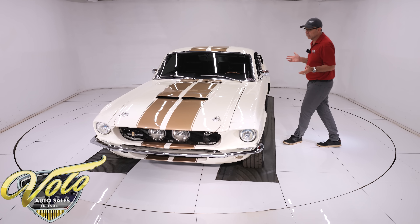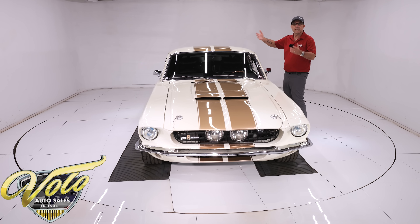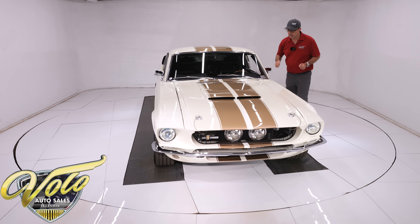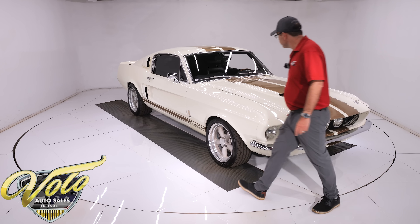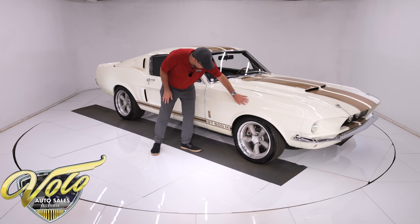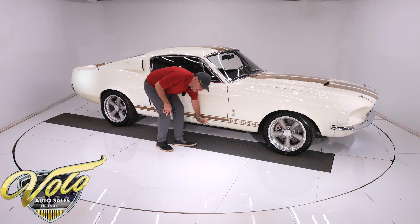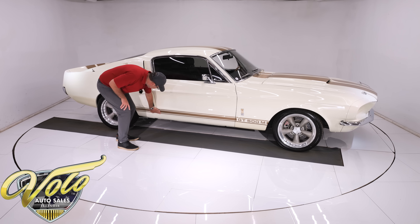They started with a clean, rust-free fastback body and gave it the Shelby treatment — so it has the fiberglass Shelby hood, which is straight and fits real nice. The fenders are immaculate and absolutely straight. The car is laser-beam straight, with all metal fenders, clean and smooth all the way to the bottom. The gaps are completely flush and spot-on.